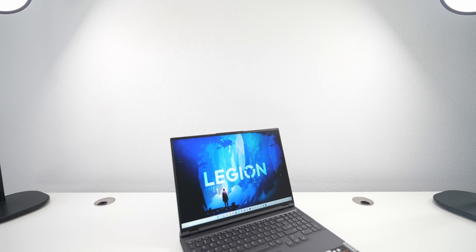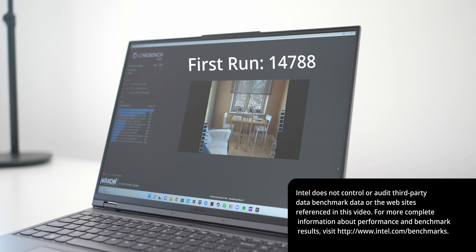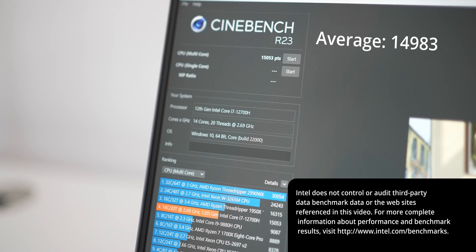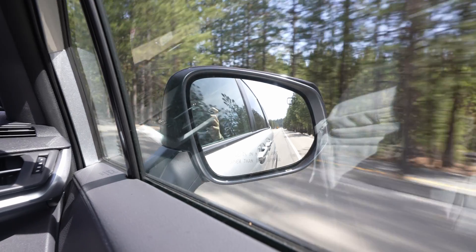I ran three 10-minute Cinebench R23 runs and found scores of 14,788 on the first, 15,108 on the second, and 15,053 on the third, for an average score of 14,983. That's really impressive considering this is a mobile package, and I can easily pack this up in my backpack and bring it anywhere I need to go.